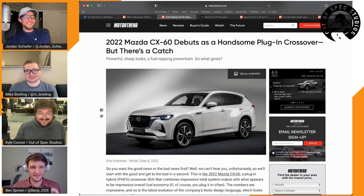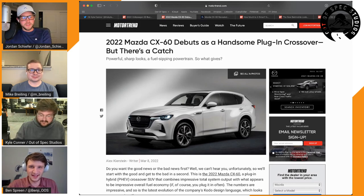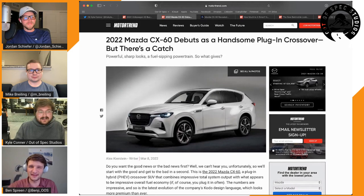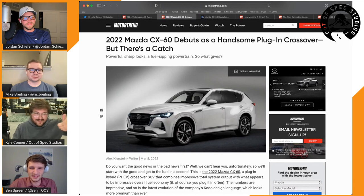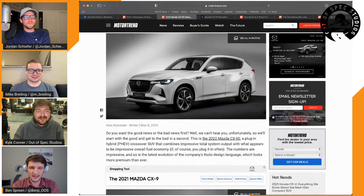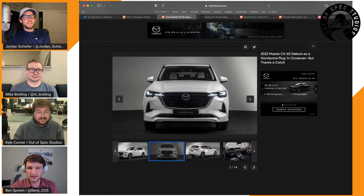They try to pinpoint why the CX-60 looks weird. There's too much body panel between the top of the front wheel arch and the hood — it looks like a Chinese knockoff of the CX-50. It reminds them of a car that's vaguely familiar but with proportional things that are off, like something seen in a developing market. It also has hints of Maserati Levante, Mitsubishi, and Genesis GV70.